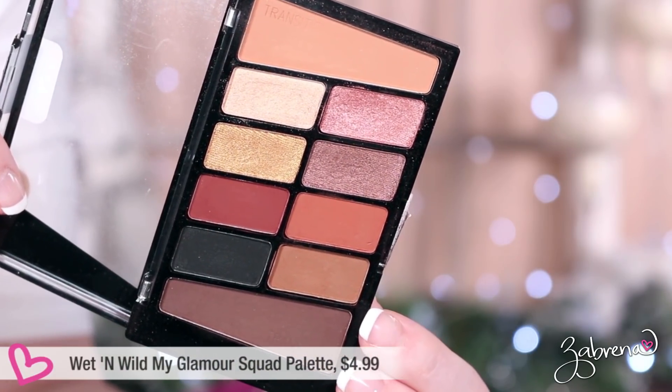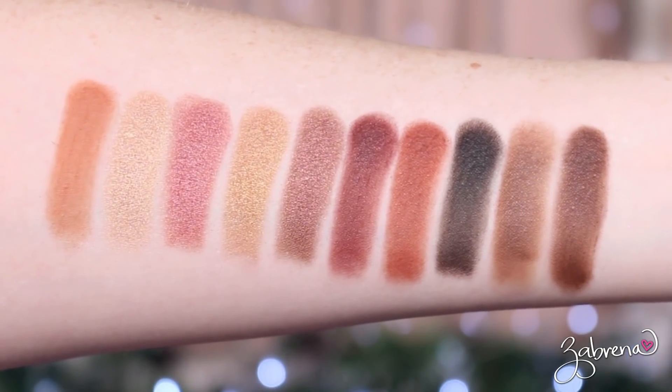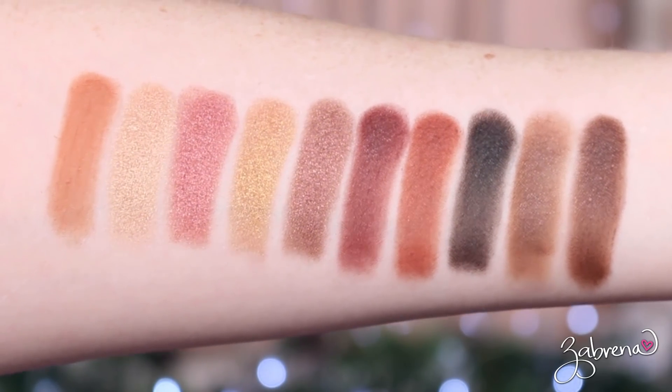Another palette — not released in 2019, I think it came out in late 2018 — but one I was picking up a lot this past year is Wet n Wild's My Glamour Squad palette. The quality is ridiculously good. I created so many beautiful looks with it this past year. There was a video released the first week of December — a $40 date night makeup tutorial — that used this palette, so if you're looking for inspiration go check that out. I'll also have any other videos where I used that palette linked below.